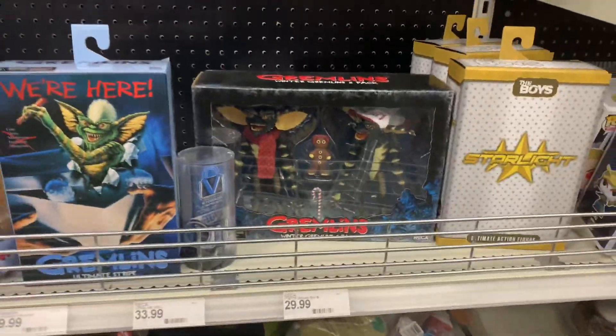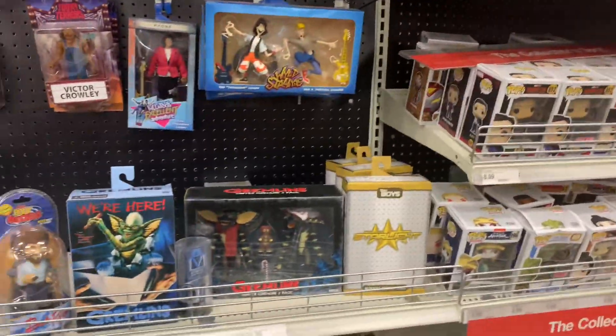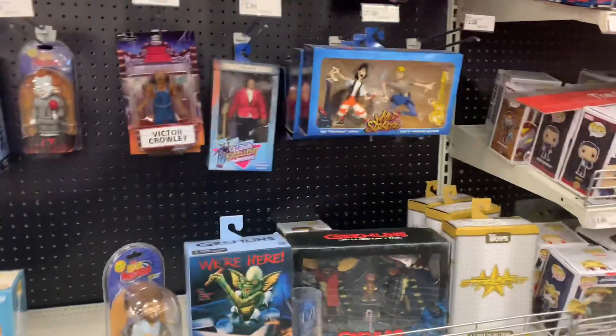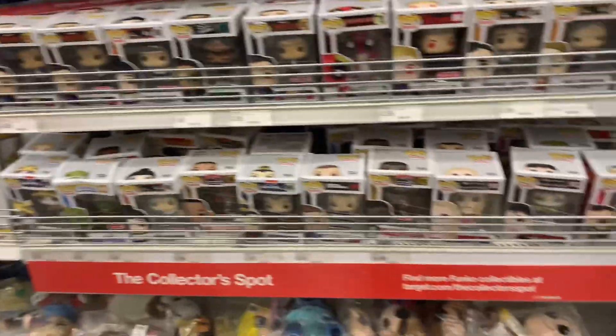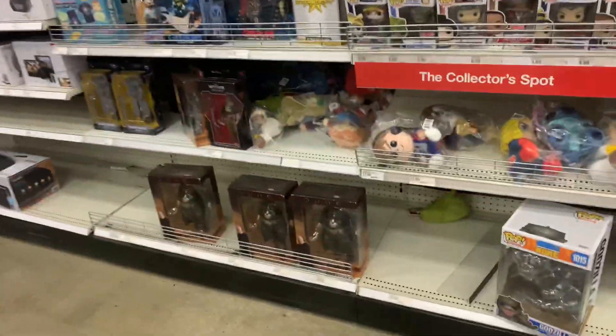They got these guys back out — the Gremlins Christmas edition. Some of The Boys figures — I don't remember her name, I'm never gonna buy her. And no Funko Pops whatsoever, everything looks the same. Some big Godzilla figures down there. They got Gremlins 2 as well.